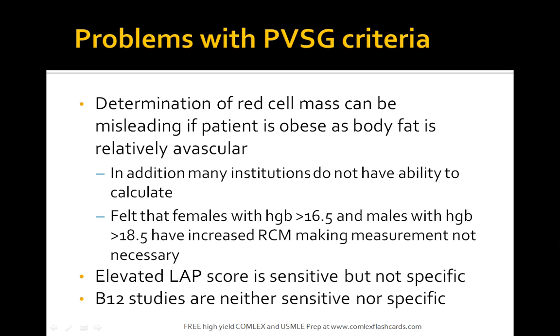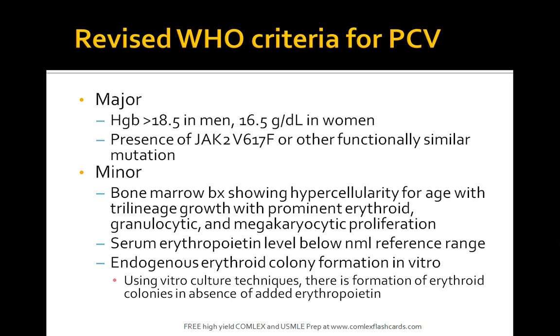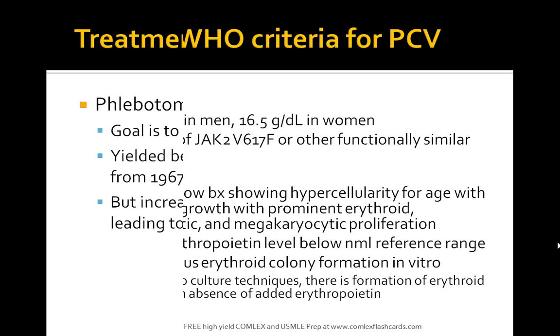Elevated LAP score is sensitive but not specific, and B12 studies are neither sensitive nor specific. The revised criteria follow a similar pattern. On the boards, keep in mind hemoglobin, increased red blood cell mass, platelets, and splenomegaly — these are the key factors to focus on.